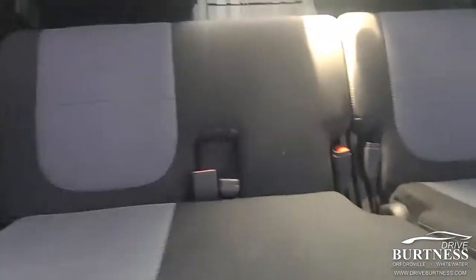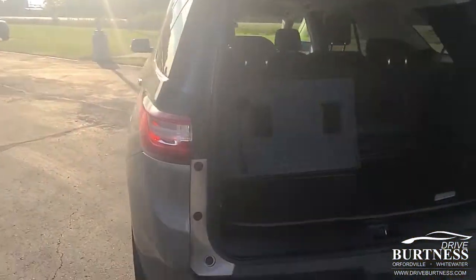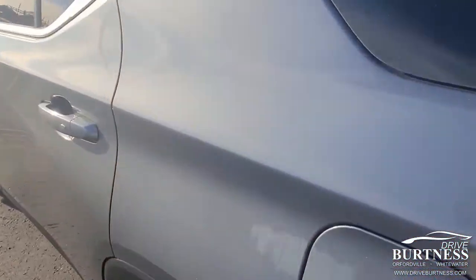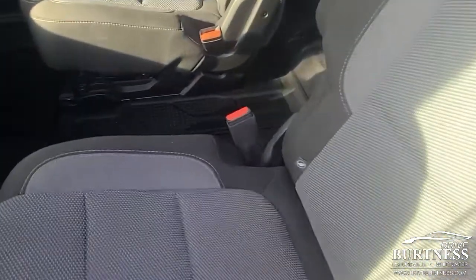It comes with the mats, no weird smells — something you gotta ask about. No rips or tears on the interior. I love the color, satin steel. And it's got the captain's chairs, so with flip-down arms. Very comfortable ride, seats seven.